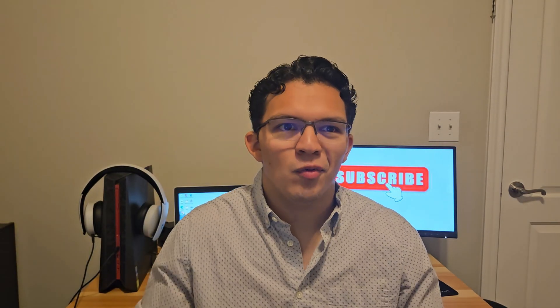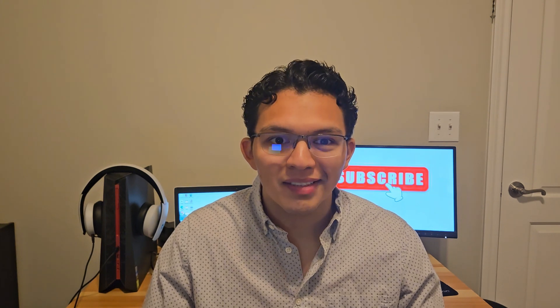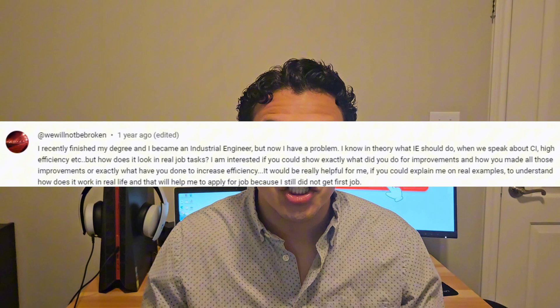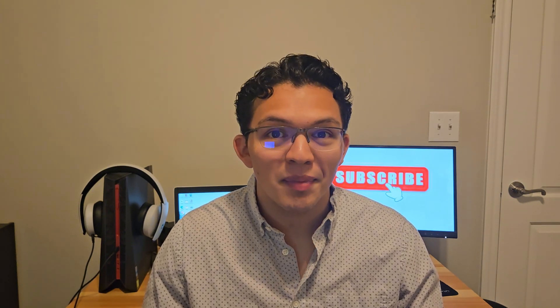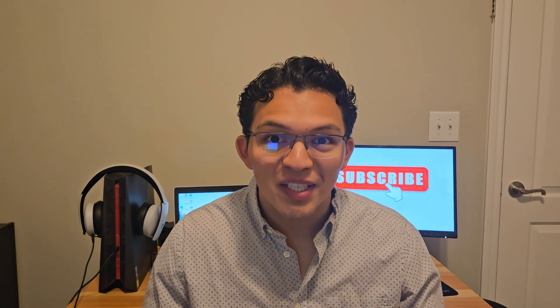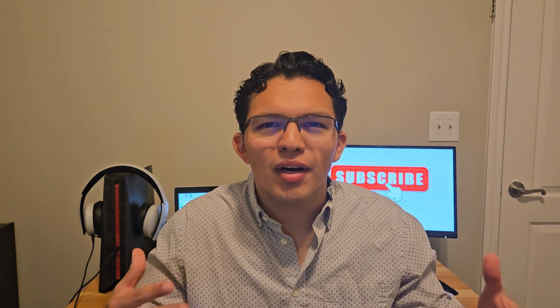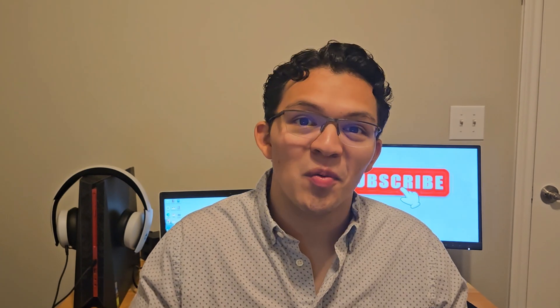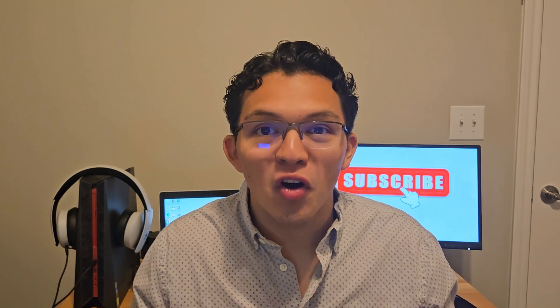A while back in one of my YouTube videos, I had a comment — I'll post it on the screen so you can pause it and read it yourself. Essentially, they wanted to know what it truly looks like to implement a continuous improvement cycle, a CI cycle, and how to make a process more efficient. Specifically, they were interested in knowing what I have done in my career so far.